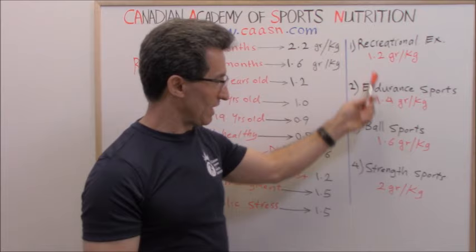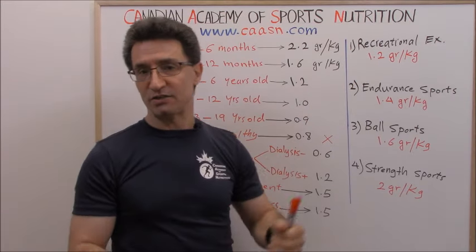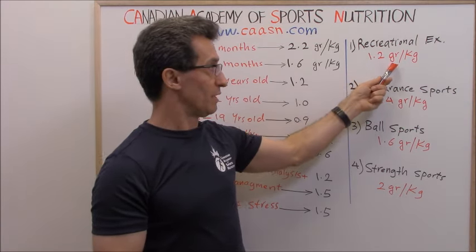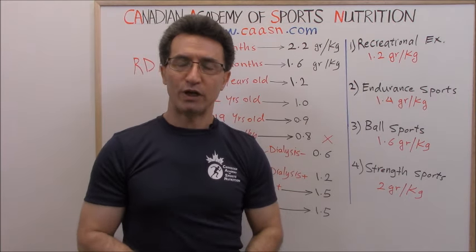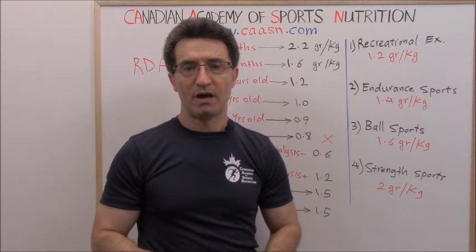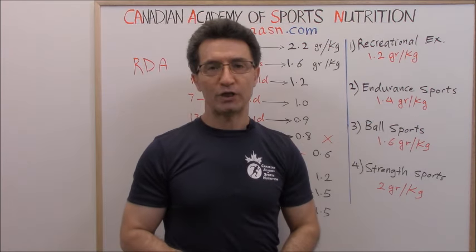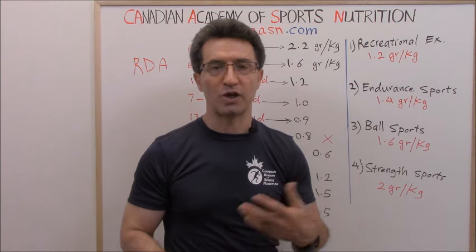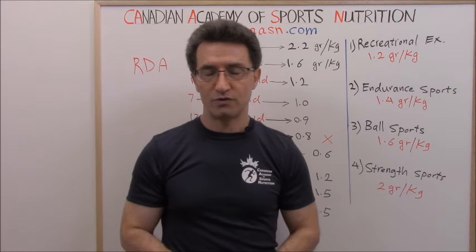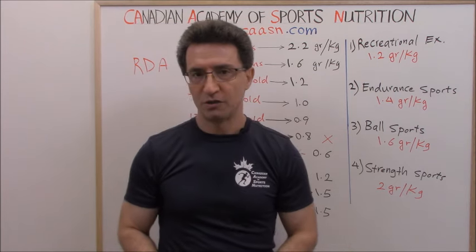For physically active individuals: recreational exercisers need 1.2 grams per kg per day. Endurance sport athletes — such as marathon runners or triathletes — need 1.4 grams per kg per day. Those who play ball sports like soccer, basketball, or volleyball need 1.6 grams per kg per day. And those doing strength sports such as weightlifting, bodybuilding, or powerlifting need 2.0 grams per kg per day.